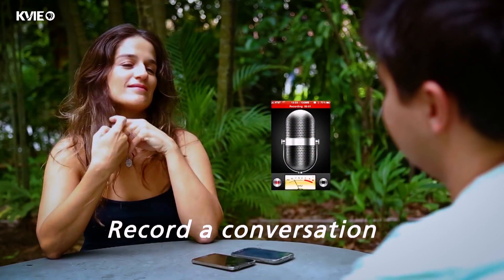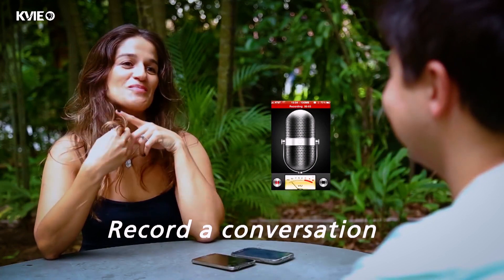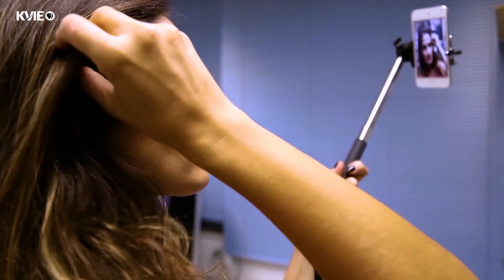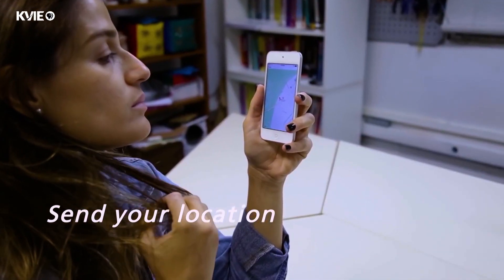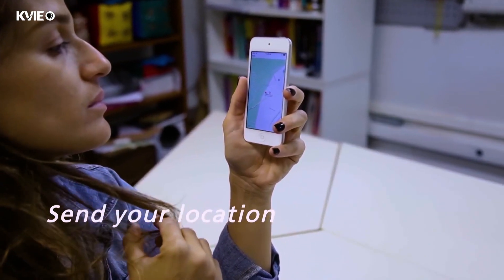You touch your hair and you could record a conversation, or take a selfie. Even thinking about safety and security, you could touch your hair and send your location if you are in danger.